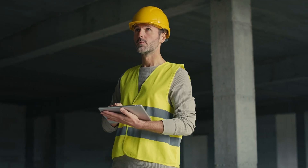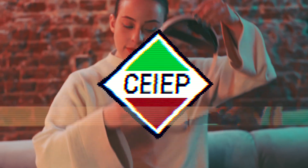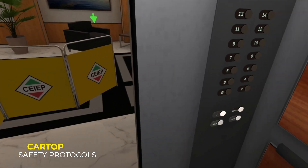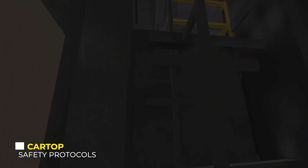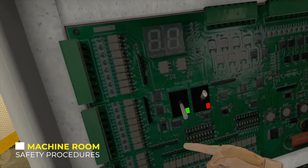Welcome to SEEP Safety VR — a completely immersive experience fully customized to real-life scenarios that students will face once they're in the workforce. From identifying hazards to safety protocols to feeling the effects of working at heights, SEEP Safety VR prepares apprentices for a wide variety of tasks they may face.